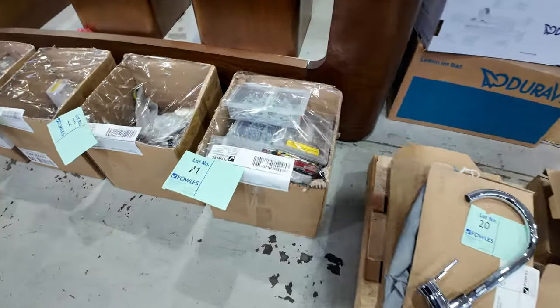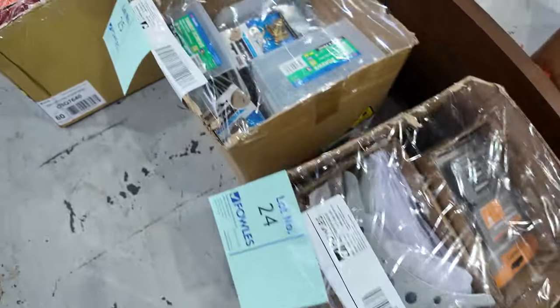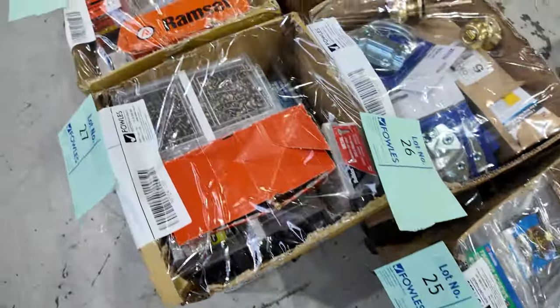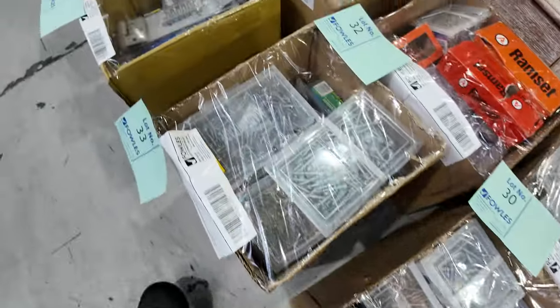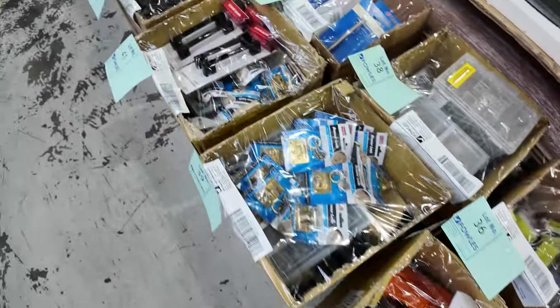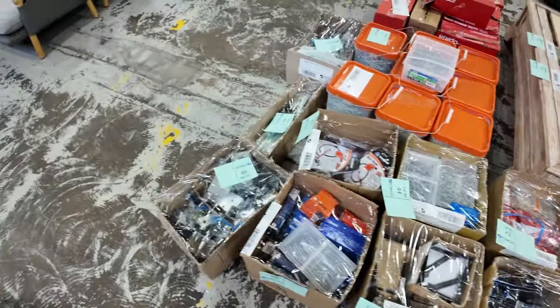Loads and loads of unreserved hardware boxes again this week — all sorts of different pieces: fixings, hinges, all kinds of hardware, locks, shelving, all sorts of bits and pieces. Some really good stuff there. Again, thousands and thousands of dollars worth, all at $1 starts.